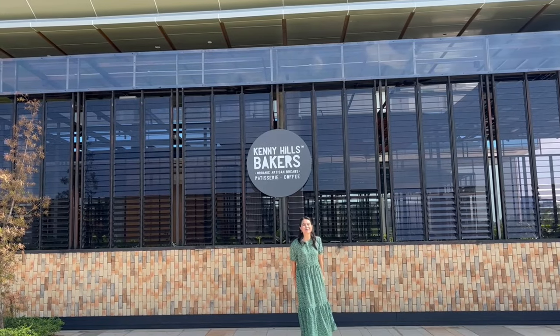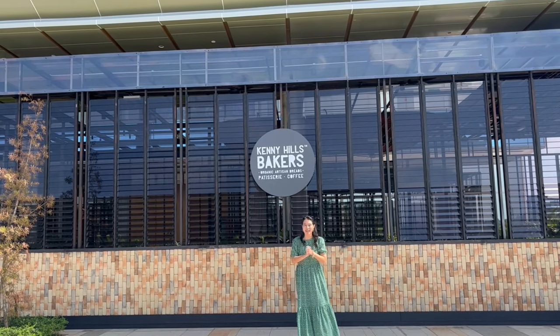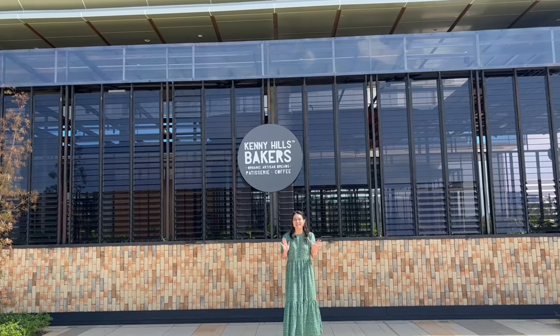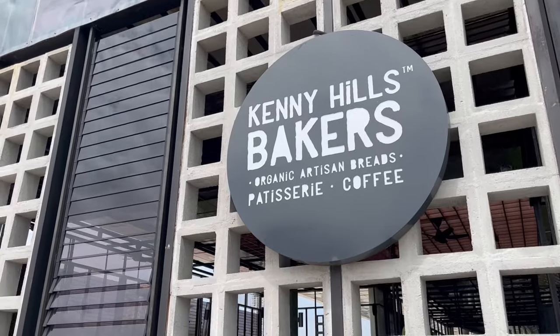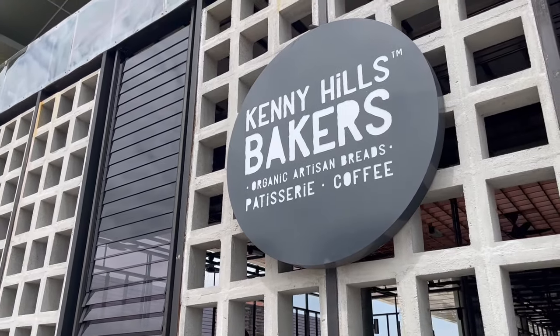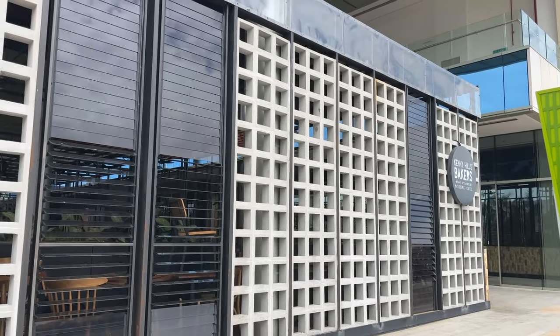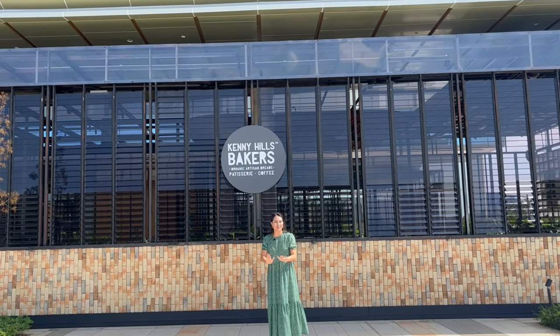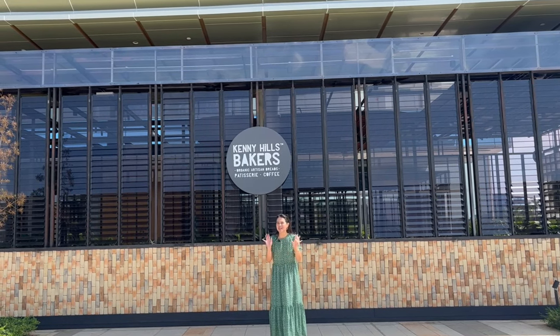Hello everybody and welcome to another episode of Food and Louvers. Today we're in front of a very well-known bakery cum cafe called Kenny Hills Bakers. Kenny Hills Bakers is located in Putrajaya IOI Mall, and this is their sixth and biggest outlet, which was just opened last year.